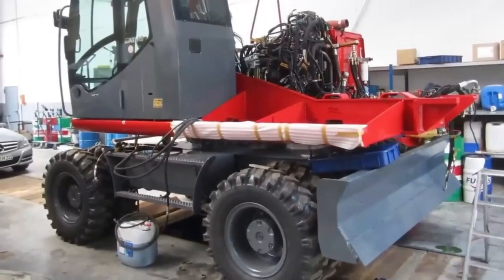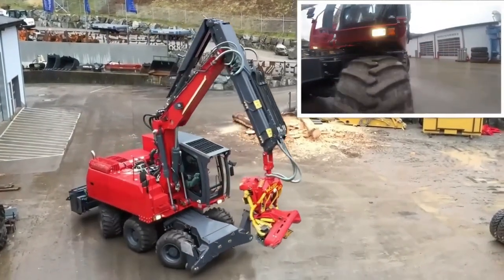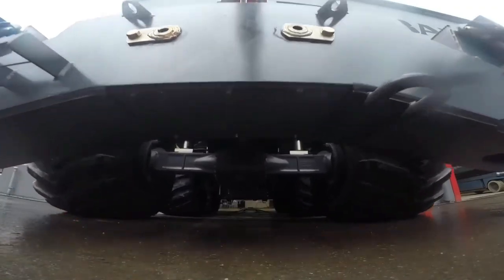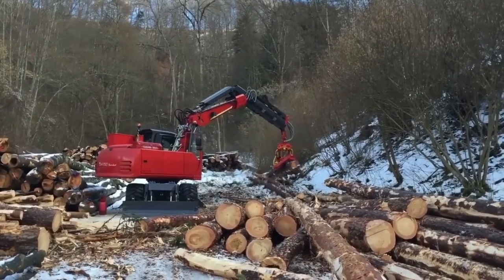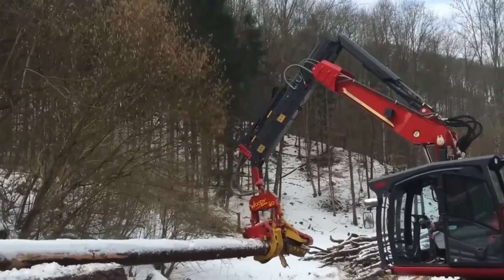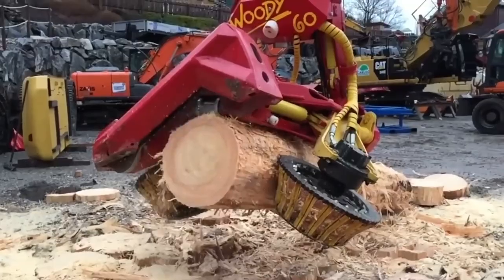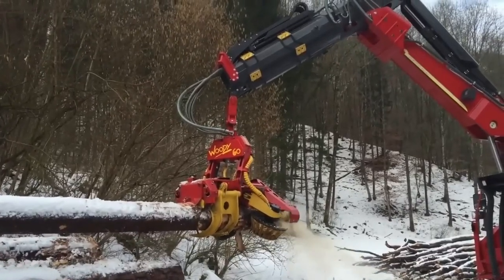Forestry excavators usually distinguish themselves by a reinforced chassis, and the Germans did not disappoint in this aspect. The triaxial model not only received all-wheel drive and 4 steerable wheels, but also pleases with load per axle up to 10 tons. In addition, the excavator has a small turning radius, which in combination with special tires makes it more maneuverable and increases permeability. The manipulator can be controlled remotely, and all cables on the boom are protected by special armor.